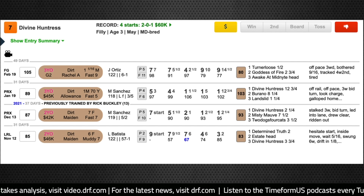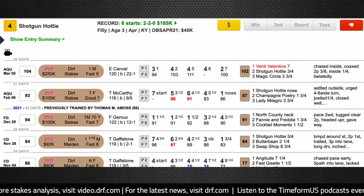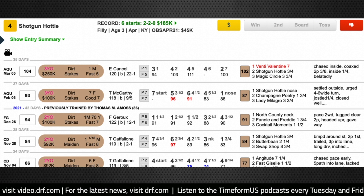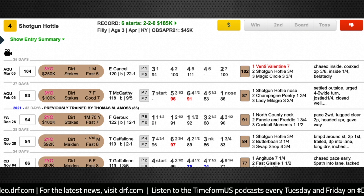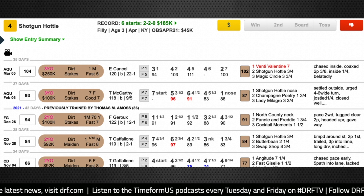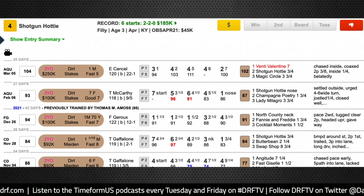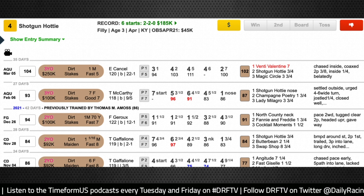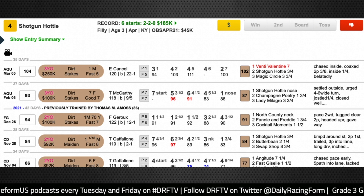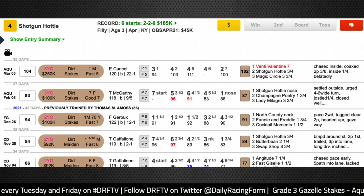A horse that could be an even bigger price that I would want to include in exotic wagers is the number four, Shotgun Hottie. She's actually the horse that was second at a big price to Venti Valentine in the local prep for the Gazelle, the Busher, last time. I thought she stayed on well to be second, albeit seven lengths behind the winner, going that one-turn mile distance. Shotgun Hottie strikes me as one that's going to relish the added ground here. She tried two turns twice as a two-year-old, and those were the best races she had run in her career. She's been stretching out gradually after starting off her three-year-old season going seven furlongs with a victory in the Ruthless two back. I thought she ran well with a wide trip that day and she improved last time out. I think she's got a right to take another step forward going the mile and an eighth in this Gazelle, and I do think she's going to be a big price — I've got her at 12-1 on the morning line.